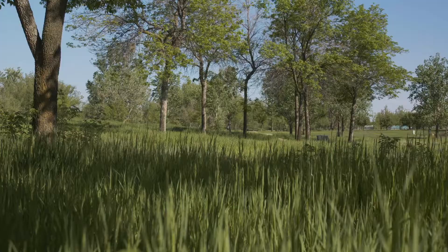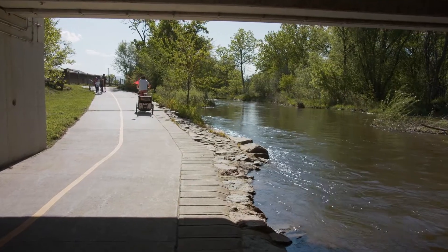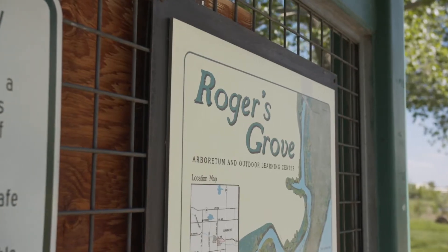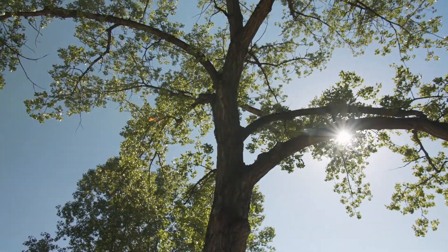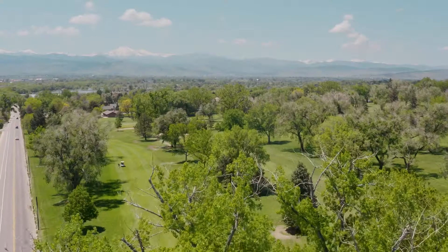Here you can access an extensive trail system and network of green spaces such as Golden Pond, Rogers Grove Park, and many others. These open spaces provide some of the most dramatic mountain views anywhere on the Front Range.